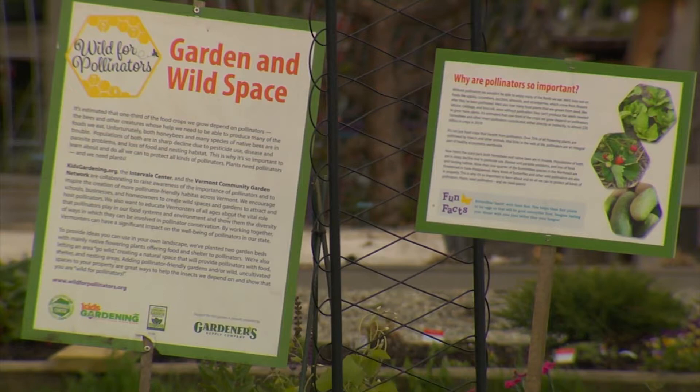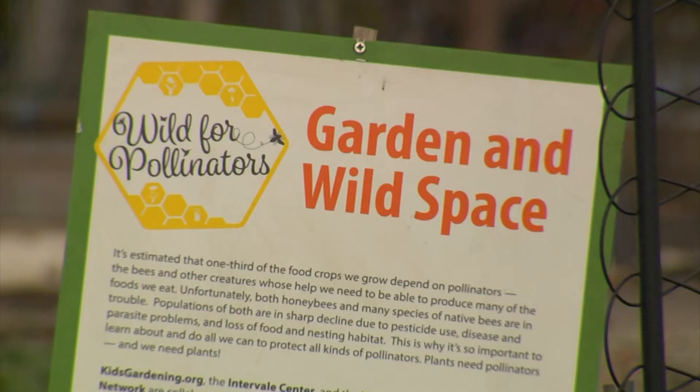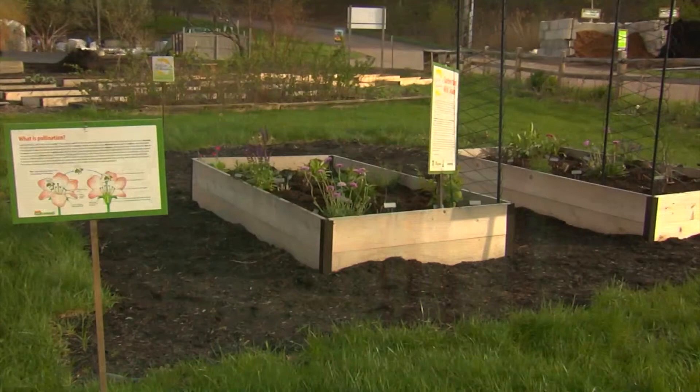Participants receive information, seeds, and signs for their gardens. In return, they sign a pledge to either leave some land unmowed or establish a pollinator-friendly plot. There are resources for teachers and individuals, and the group maintains a display garden in Burlington.